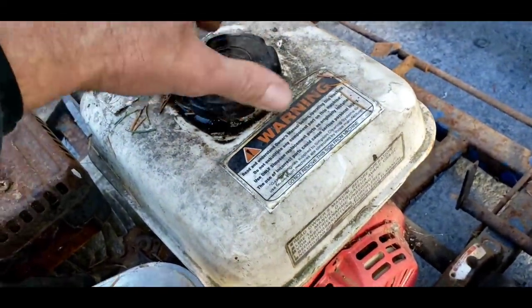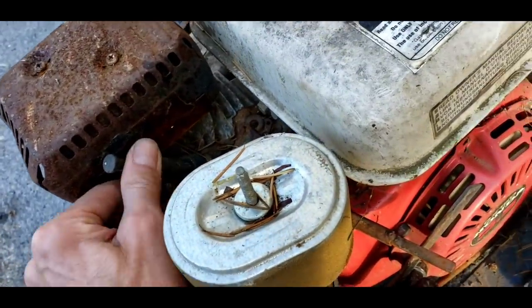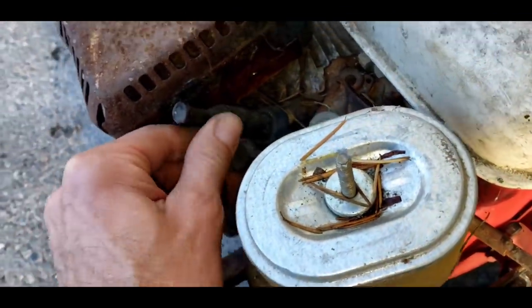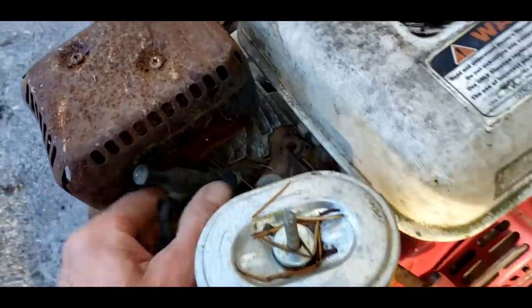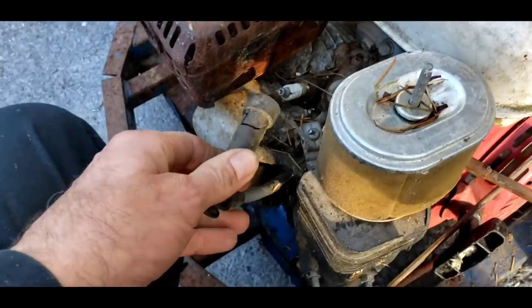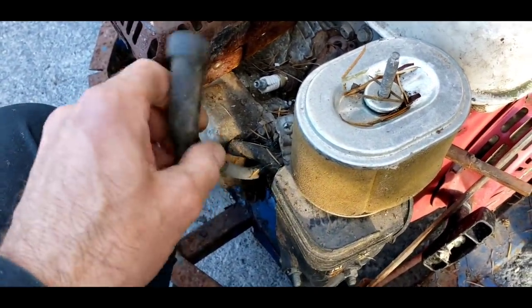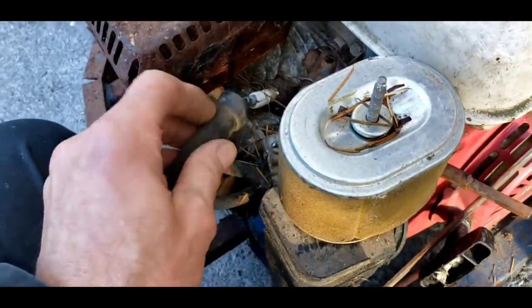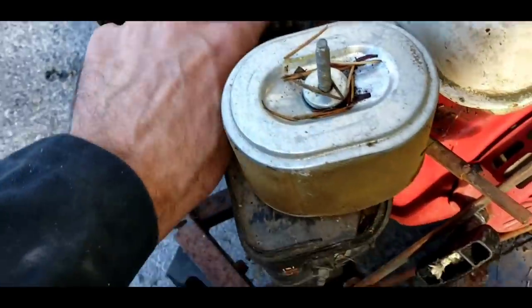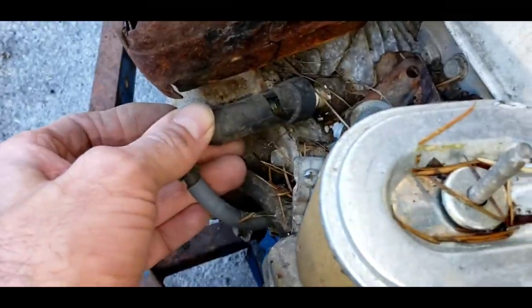That smells bad. The spark plug is bent — it's welded and melted to the muffler. That ain't gonna work. This is the muffler, this is the spark plug, and it's completely fried. That's not going to work at all; this thing will never run. And the spark plug just shattered — look at that. This thing has not lived a very good life. We've got to get a new spark plug and clean it up.